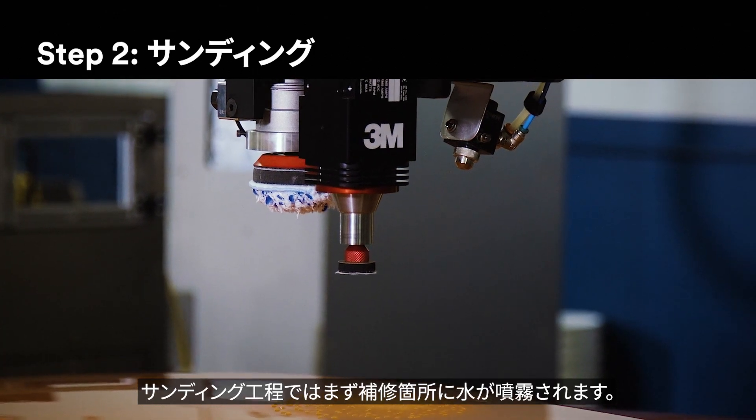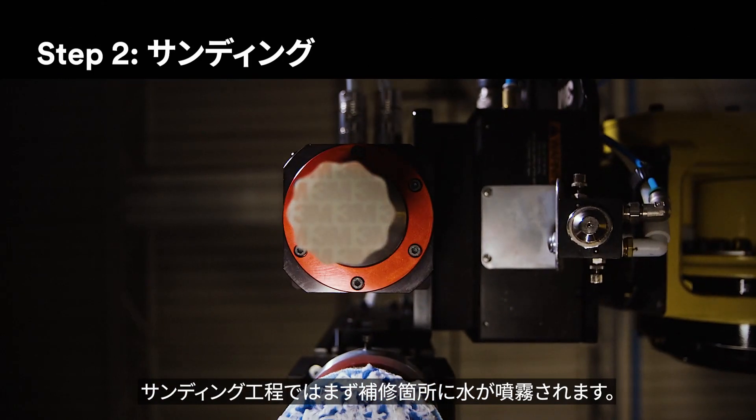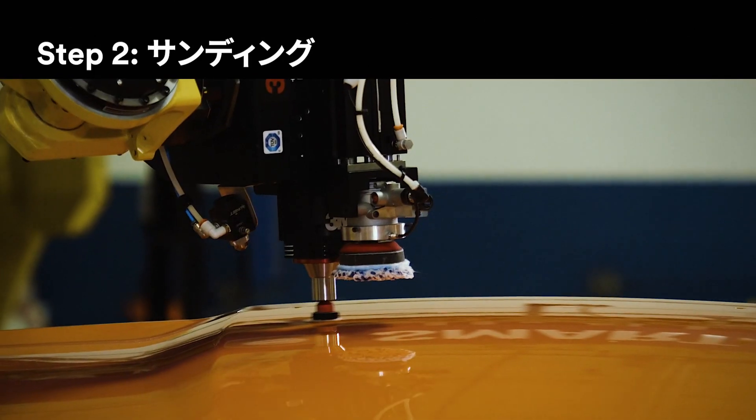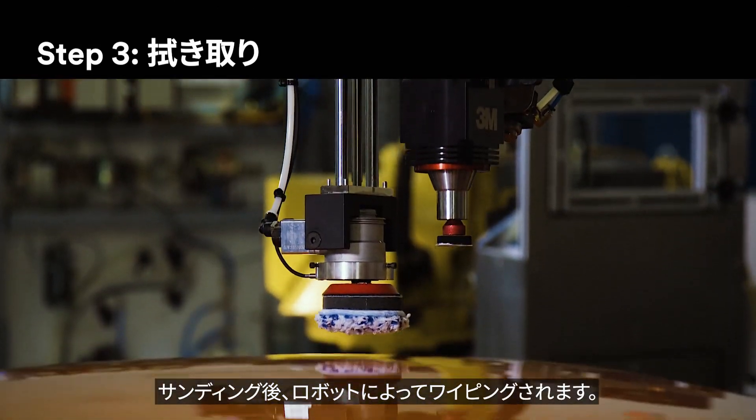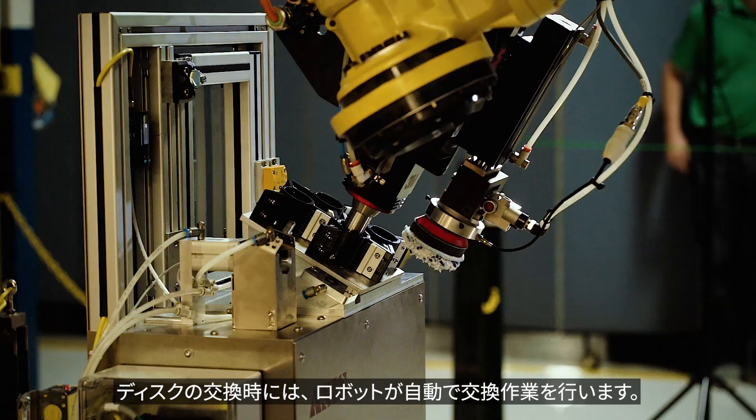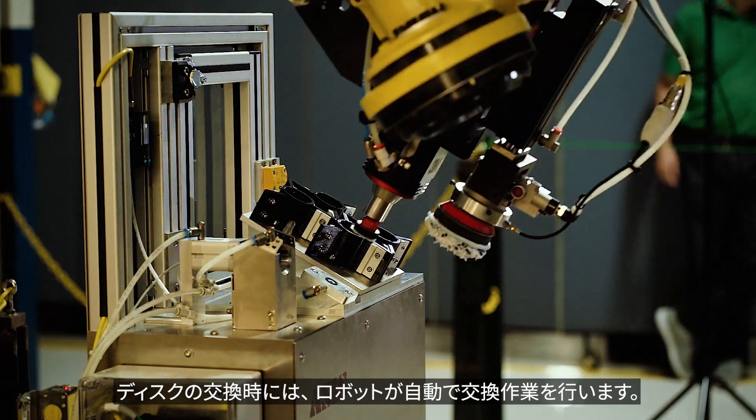Water is dispensed in a fine mist to begin the damp sanding process. After sanding, the robot wipes the surface clean. The robot can also automatically change the sanding disc when needed.